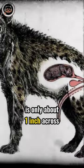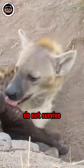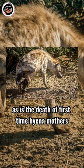The birth canal of a hyena is only about one inch across, and consequently many hyena babies do not survive. Suffocation is a frequent occurrence for the cubs, as is the death of first-time hyena mothers.